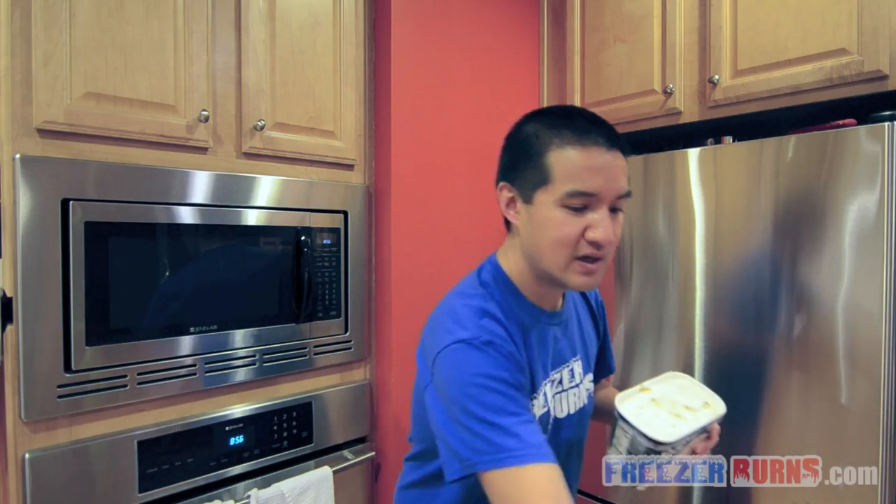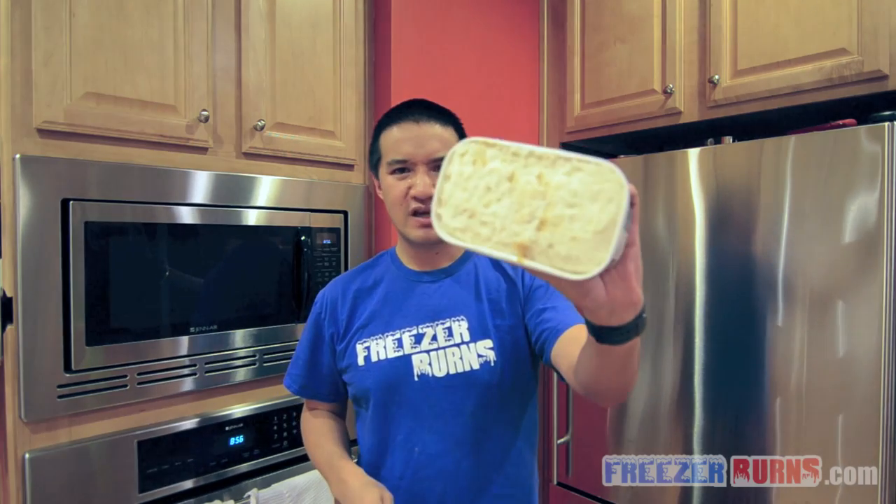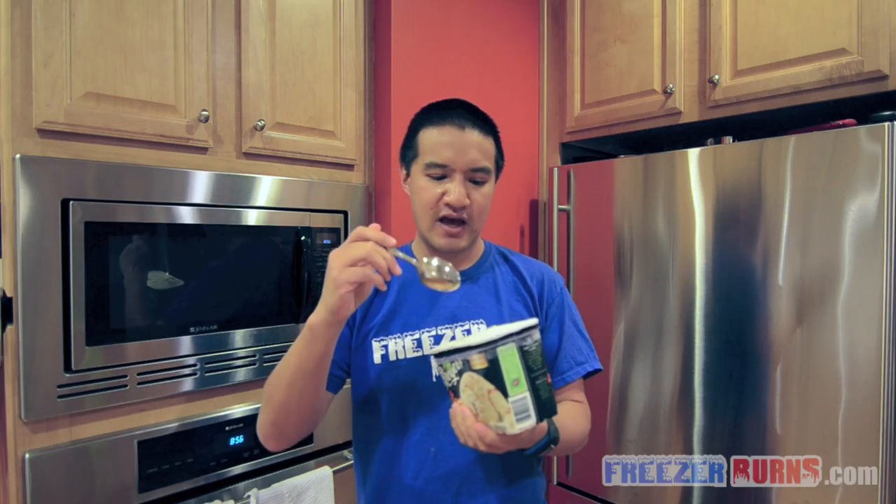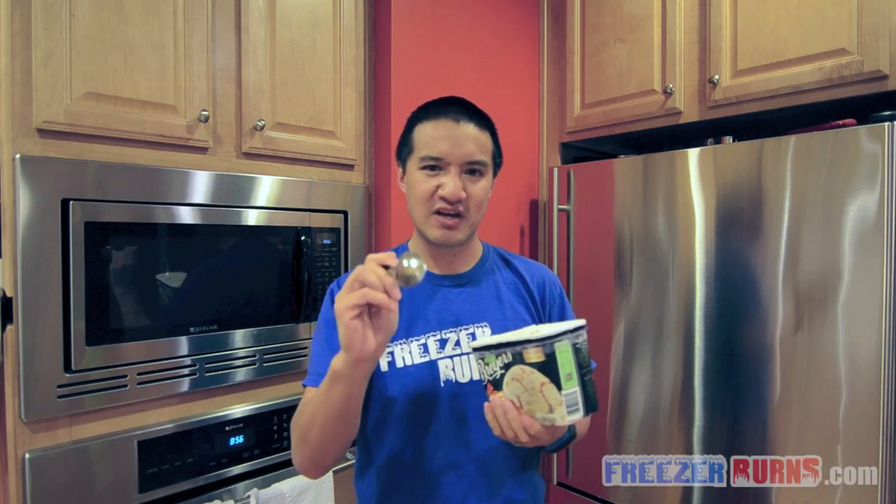Now remember the last time I did some sort of pie ice cream, it didn't end so well. That was my Thanksgiving episode and that pumpkin pie ice cream from Turkey Hill — although that was amazing — didn't really sit well with my stomach. This is frozen dairy dessert, which means it doesn't have the same milk fat as regular ice cream. It is still dairy, however, and I am still lactose intolerant.